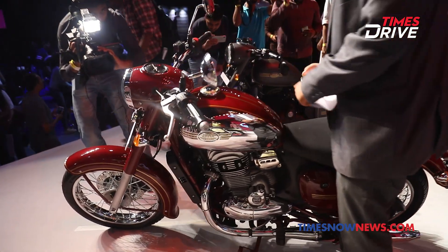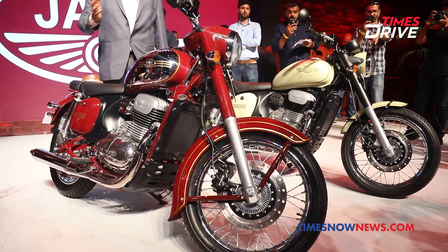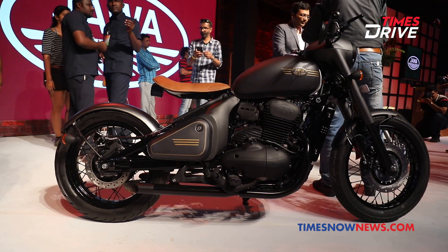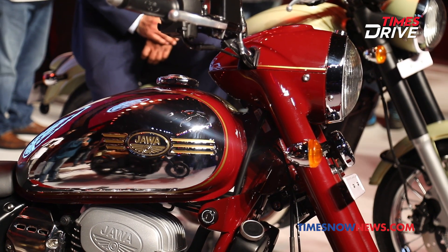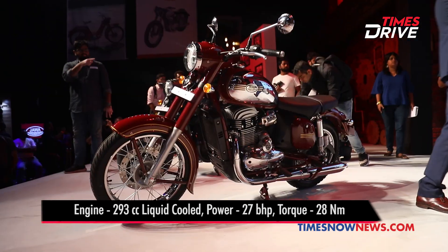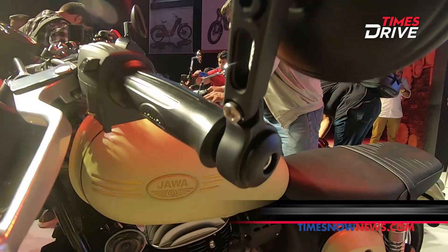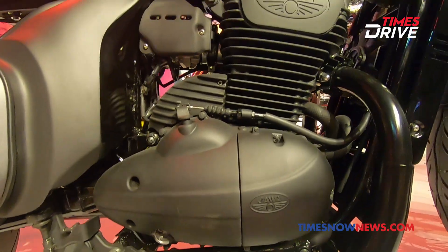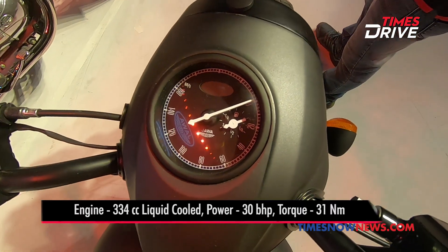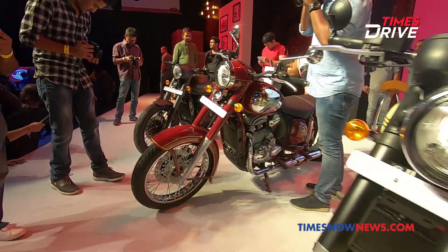The three Jawa models launched today charmed the entire media fraternity present at the venue. The models are called Jawa, Jawa 42, and Perak. The former two are powered by a 293cc single-cylinder liquid-cooled engine that delivers 27 bhp of power and 28 Nm of torque in a double cradle chassis. The Perak features a larger bore size with a 334cc displacement that produces 30 bhp power and 31 Nm of torque.